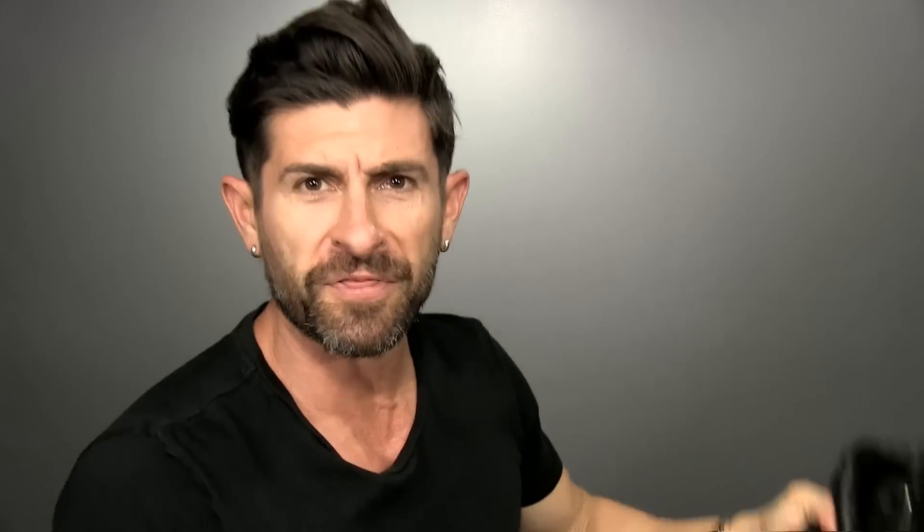Number one: beat up your leather jacket. Whenever I buy a new leather jacket I like to kick its ass and beat it up a little bit. When you buy a new leather jacket off the rack, it's stiff, it's new, and it hasn't molded to your body yet. A quick way to hack that, rather than wearing it for years, is to wet a washcloth.